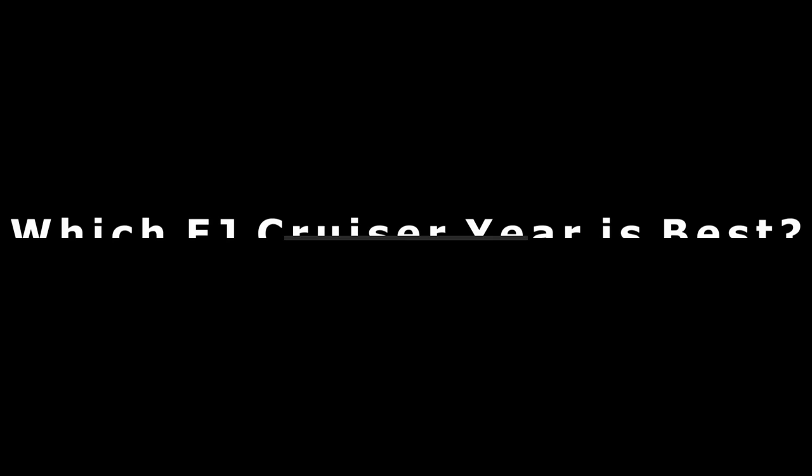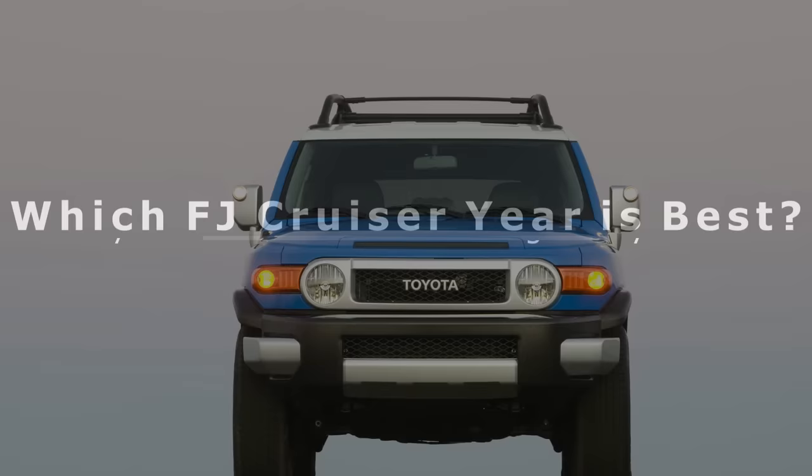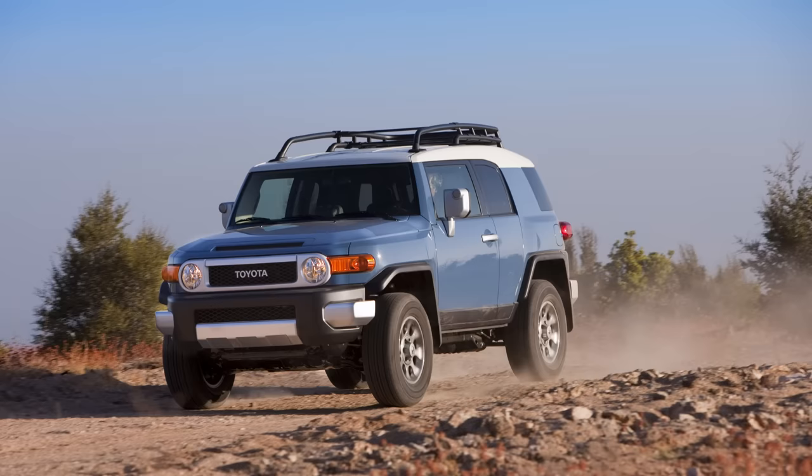You'll see in this video that certain changes were made over the years and you may want to seek out a specific year of FJ or newer, as those FJs may have the things you are looking for.